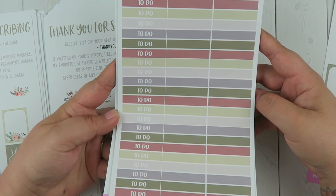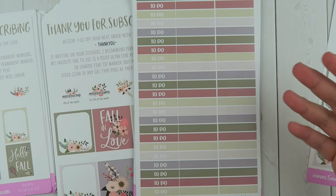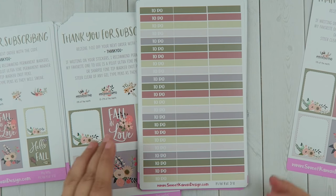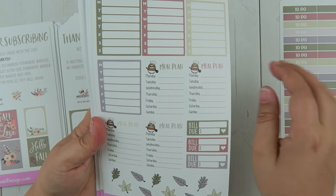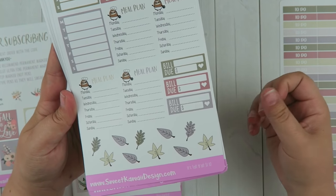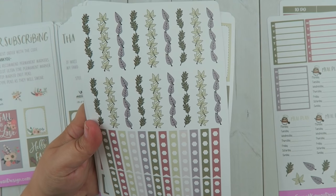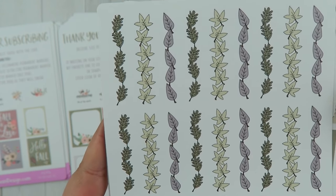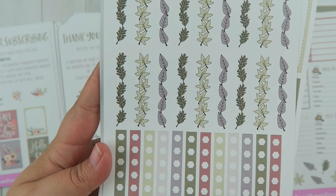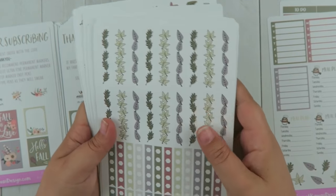Page two shows the color scheme — you get a bunch of headers. You don't get enough to do three a day every day for the entire month, but you get like 69 headers. The reason I took away some headers is that I wanted to make room for other stickers, so you still get a ton. Page three has your blank schedules, meal planning, some bill-due stickers, and then some fun fall leaves. I didn't know what to call this one so it's called 'It's Fall Y'all' — that is the name of this kit.